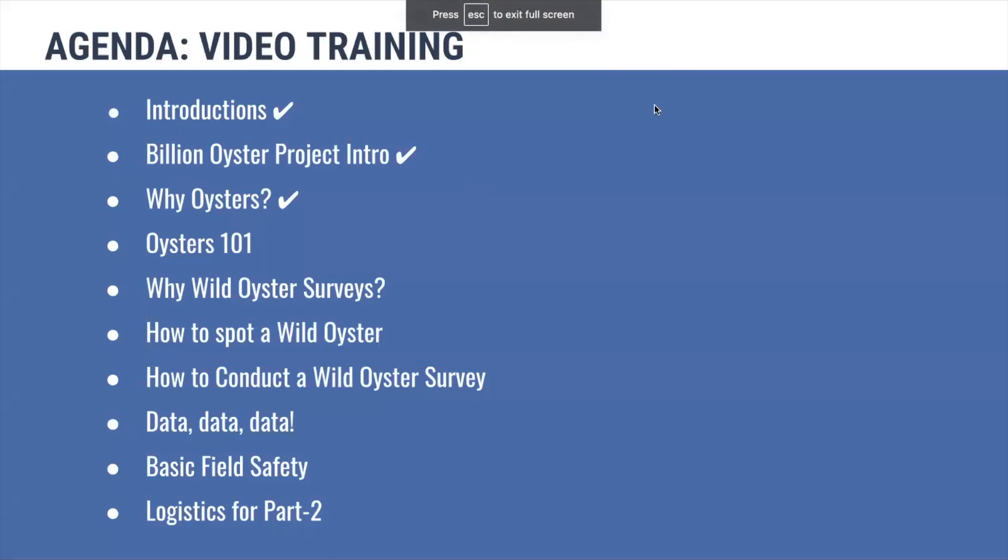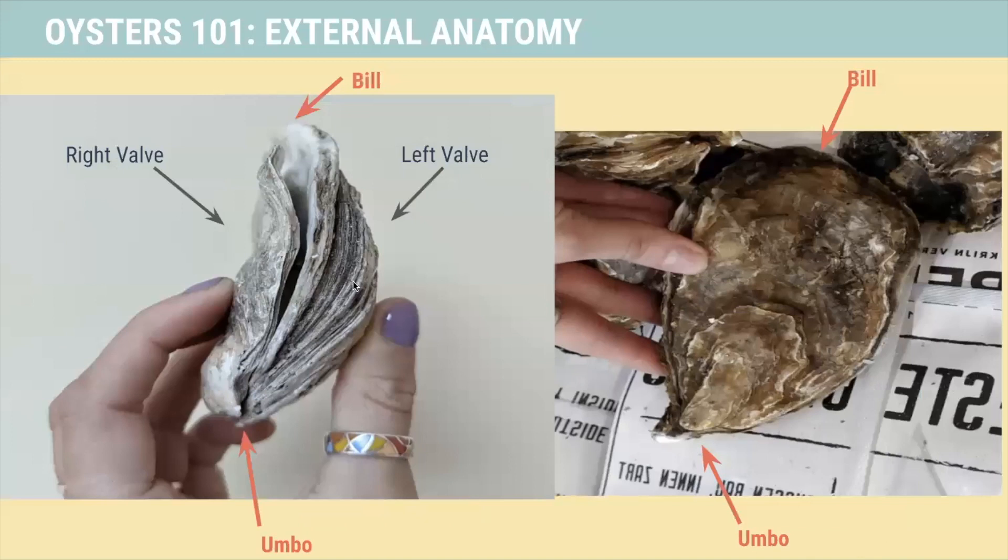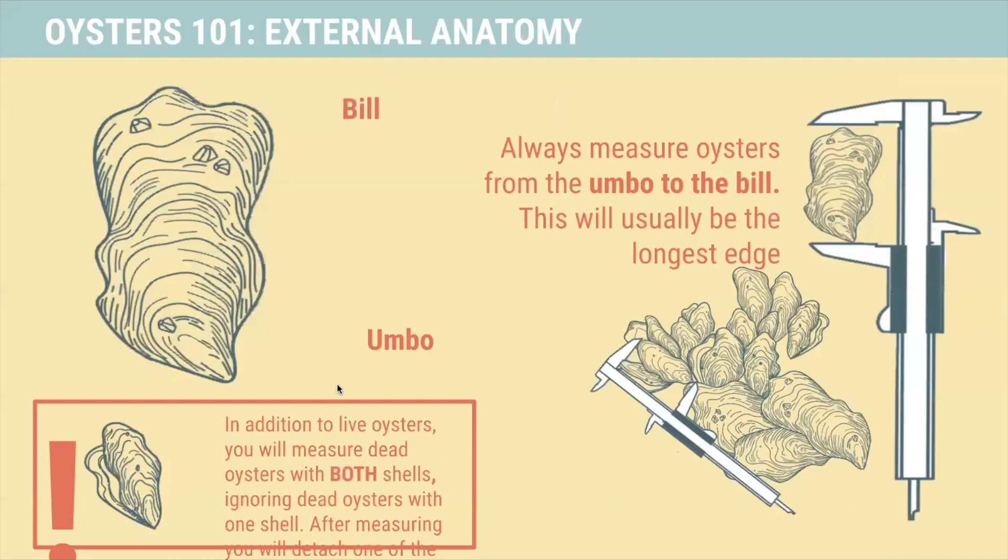Let's learn a little bit about oyster anatomy. Oysters have two valves — they're what we call bivalves — a left valve and a right valve. When the spat settle onto the shell, they'll settle with the left valve downwards. We call the top part of the oyster the bill — this is the curved part. The pointy end is what we call the umbo. When we're measuring oysters, which we'll do when we do our wild oyster surveys, you want to measure the longest part of the oyster, which is generally going to be from the bill to the umbo.